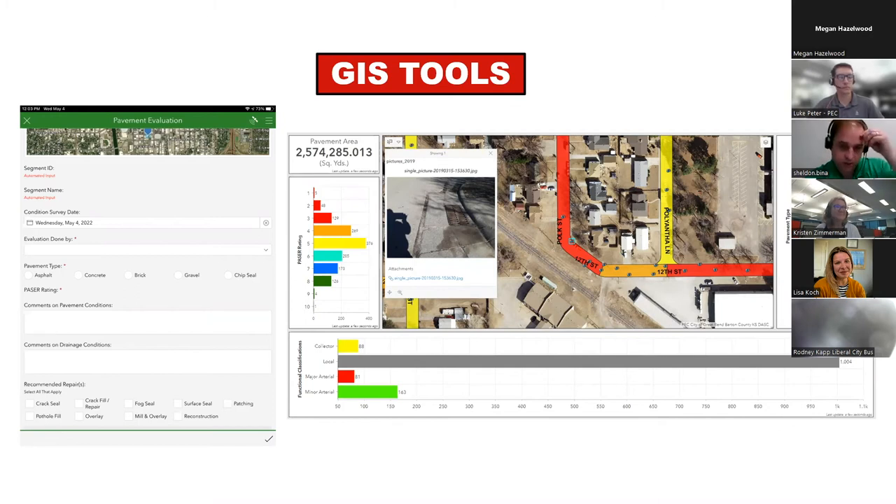Another benefit of this method is being able to take pictures — the pop-up shows a picture taken on that particular segment, which further validates how you were evaluating the street. The dashboard is totally customizable to fit different audiences, whether for the street supervisor, the council, or even the public. We are also currently looking into artificial intelligence to better improve our data collection and are in a pilot project with that method.